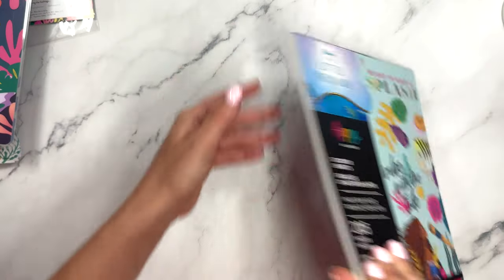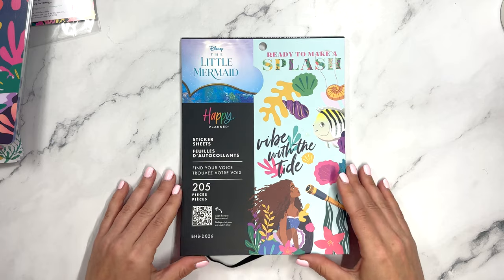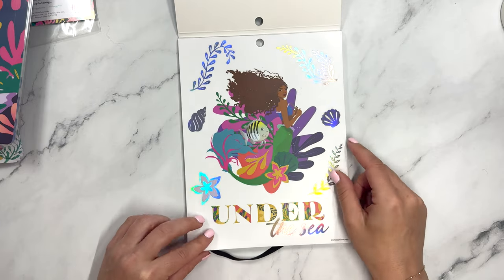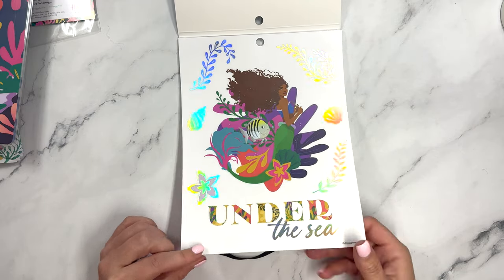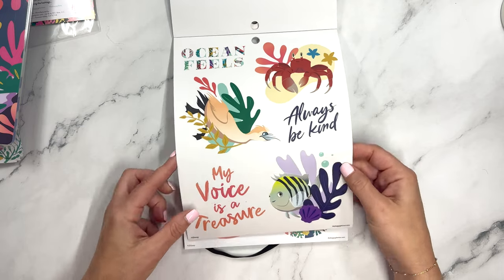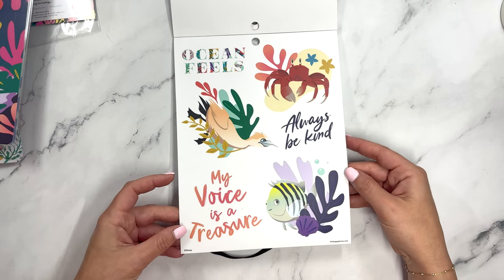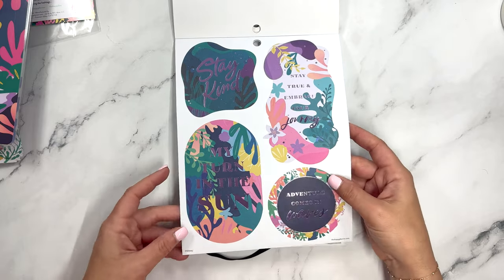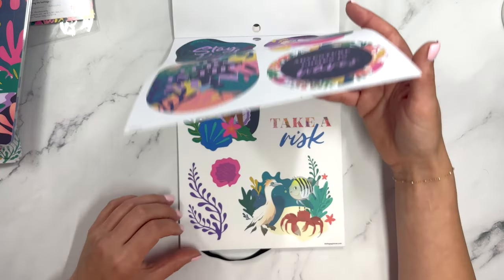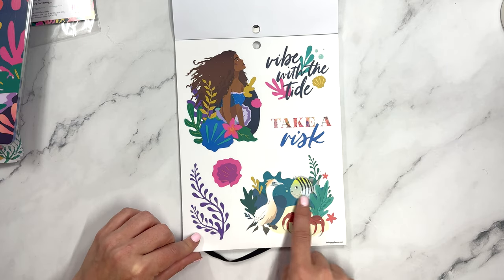Let's look at the stickers. This is a wide sticker book — Disney The Little Mermaid 'Ready to Make a Splash,' 205 pieces. It has a sort of rainbow holographic finish with a big 'Under the Sea' sticker. 'Ocean Feels,' 'Always Be Kind,' 'My Voice is a Treasure.' There's one character I can't remember the name of. These are paper with purple foil — 'Stay Kind,' 'My Turn in the Sun,' 'Stay True and Embrace Your Journey,' 'Adventure Comes in Waves,' 'Vibe with the Tide,' 'Take a Risk.' Really pretty — I can't wait to use these.